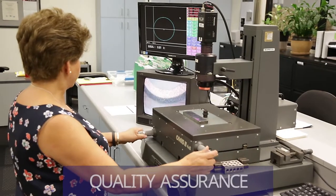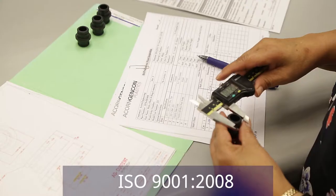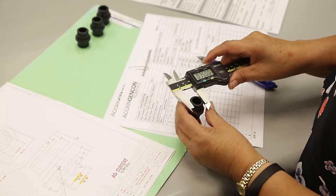At Acorn GenCom Plastics, we're ISO 9001-2008 certified, so we monitor quality throughout every run.